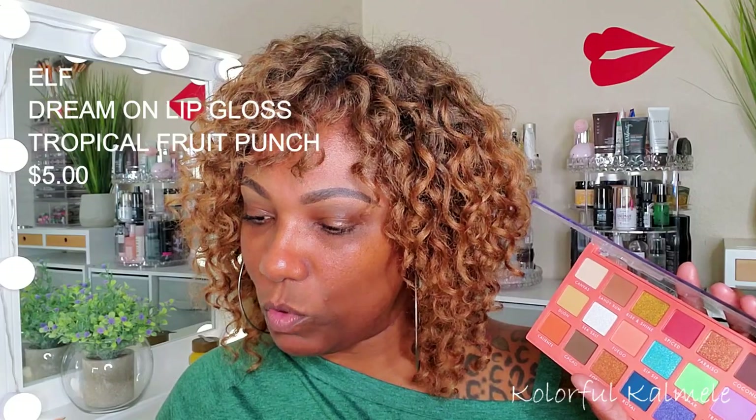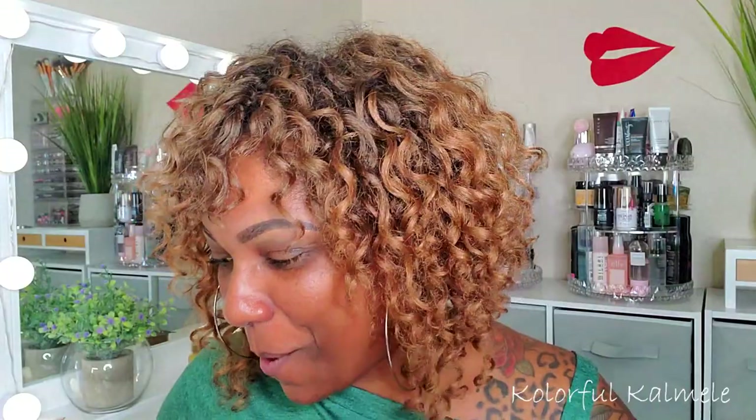I did not buy the whole collection because I didn't want all that stuff — I just wanted the palette. But I also picked up a lip gloss. This is one of the Dream On lip glosses and I got the one that is Tropical Fruit Punch. There's a lot of stuff in this collection but I picked up the palette and the lip gloss and kept it pushing. Let me do some swatches.